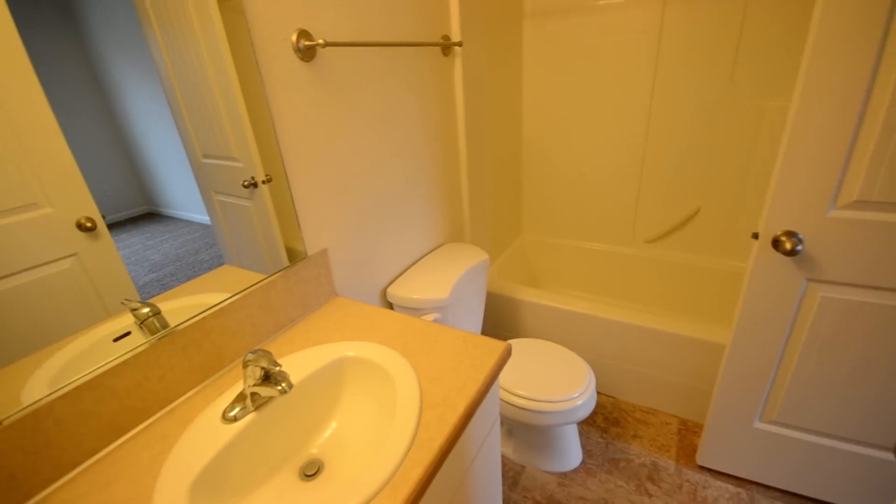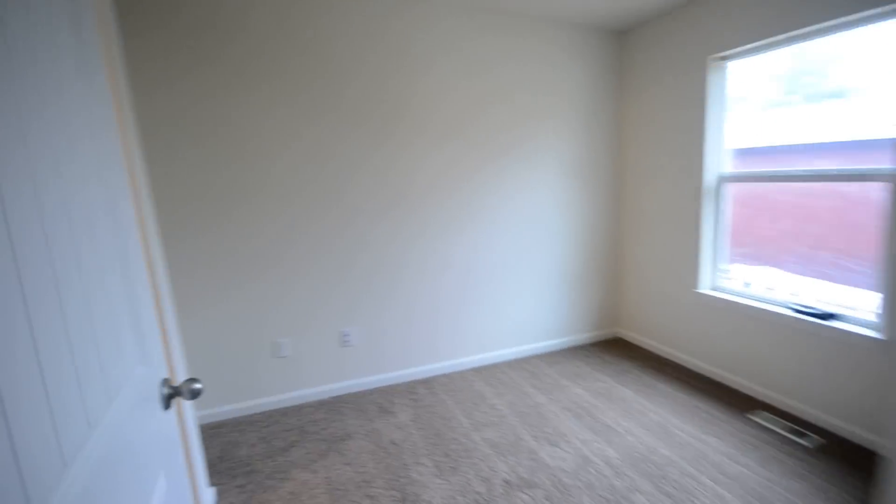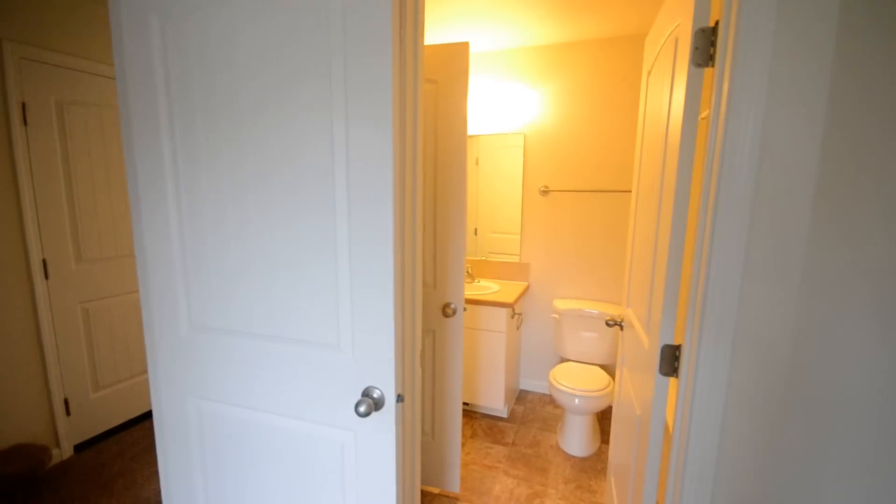So, we have bathroom one and the only downstairs bedroom here. It's a downstairs bedroom with a walk-in closet, and it also has access to the bathroom.